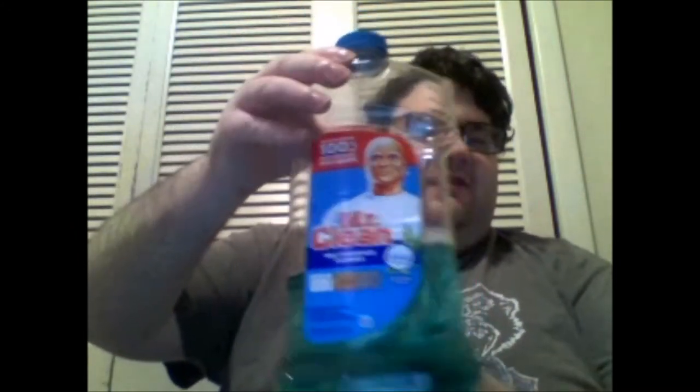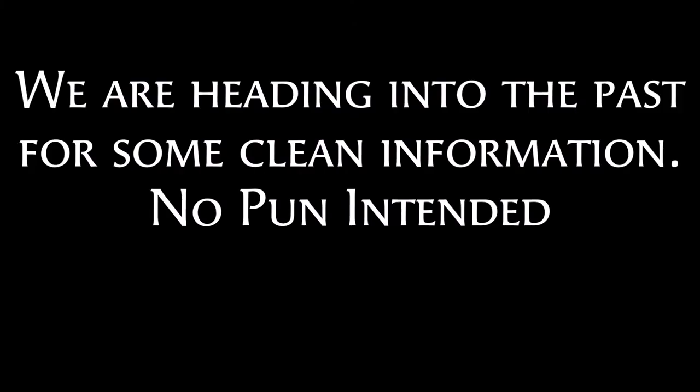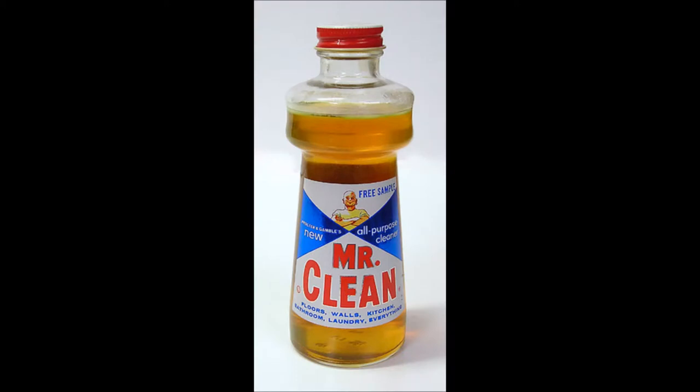Welcome to Never Upset Buzz World. Today we're going into the world of cleaning with Procter & Gamble's all-purpose liquid cleaner, Mr. Clean. We gotta go back in time to explain this. We're in 1958, and this is what Mr. Clean started out as.